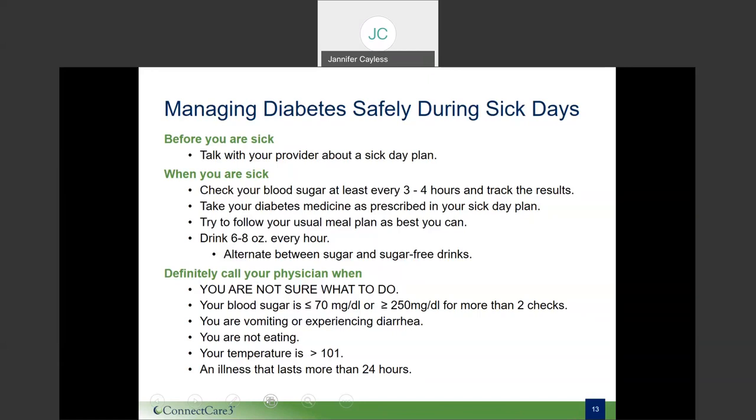Always remember to drink up. If you feel too sick to eat solid foods, be sure to drink six to eight ounces of liquid every hour. Switch back and forth between drinks that contain sugar and drinks that do not. For example, one hour drink regular fruit juice or a soft drink, and the next hour drink a sugar-free soft drink, tea or water. If allowed by your doctor, you could also try bouillon or clear soup.